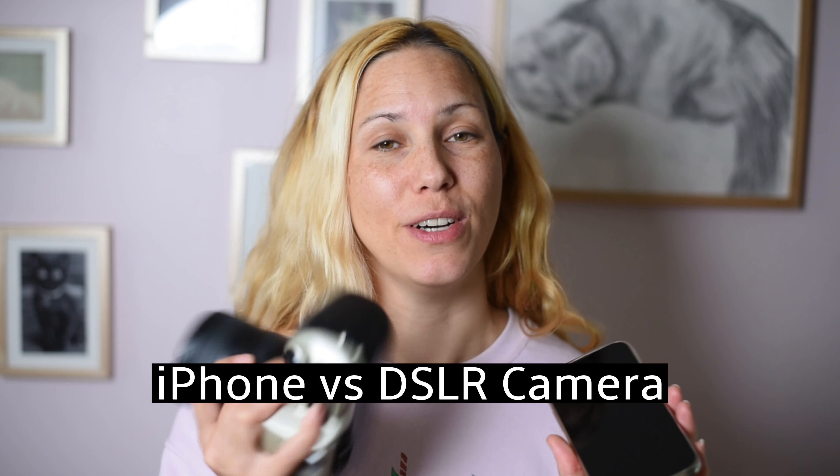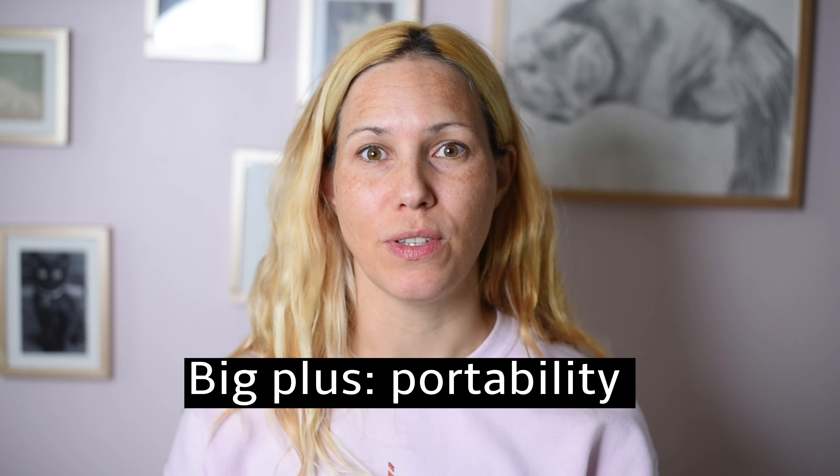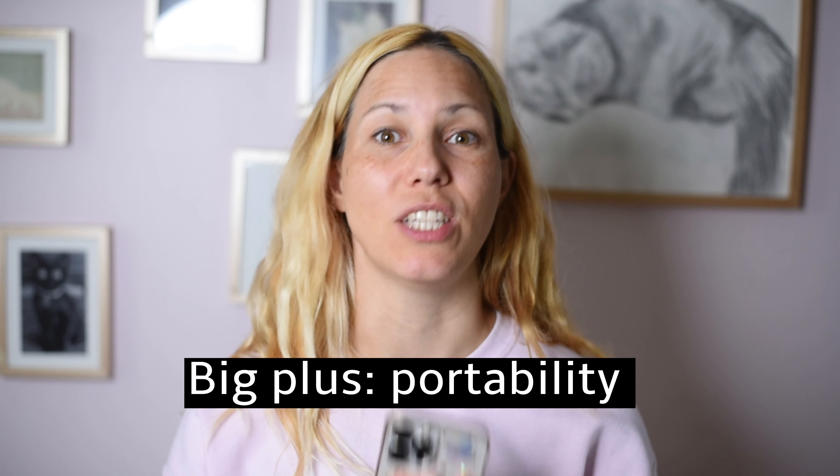Today I want to talk about the pros and cons of iPhone camera versus DSLR or system camera. Let's talk about the iPhone first. I think the big pro of using the iPhone as your main camera is that it is so light.